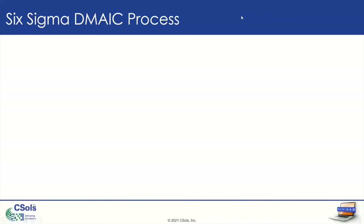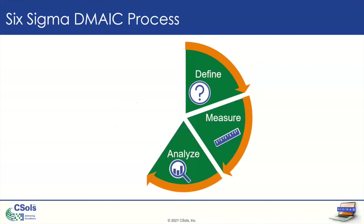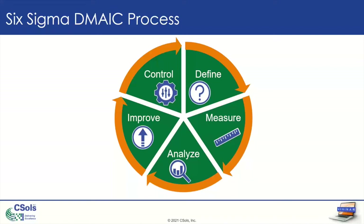We're going to discuss the DMAIC process — the methodology Six Sigma employs for improving processes that are already in place. There's another process in Six Sigma for implementing a new process called DMADV, but we're going to focus on improving current processes. The steps of DMAIC are: Define, Measure, Analyze, Improve, and Control. You'll notice it's a cyclic process, so there's always room for improvement. Once you implement one improvement, you continue the cycle to completely optimize your process.